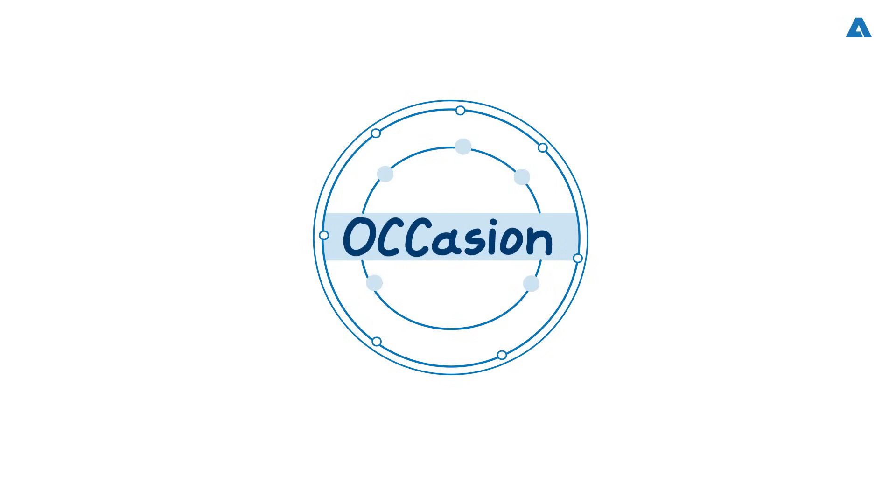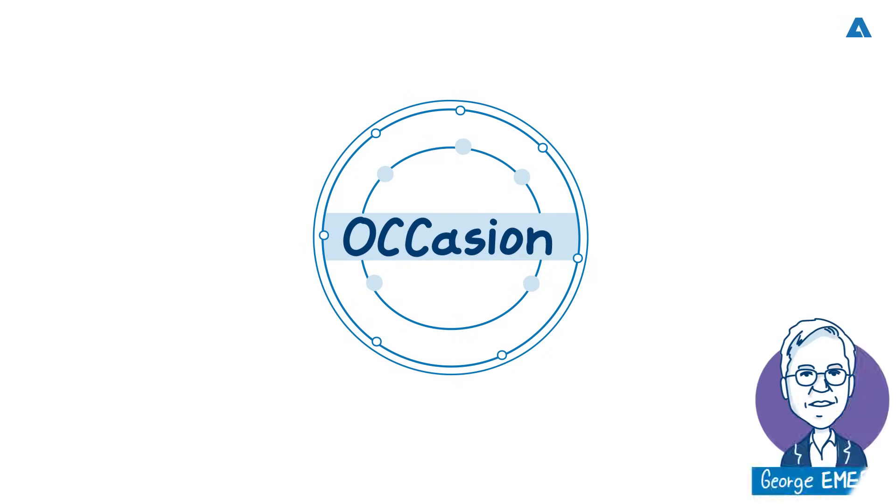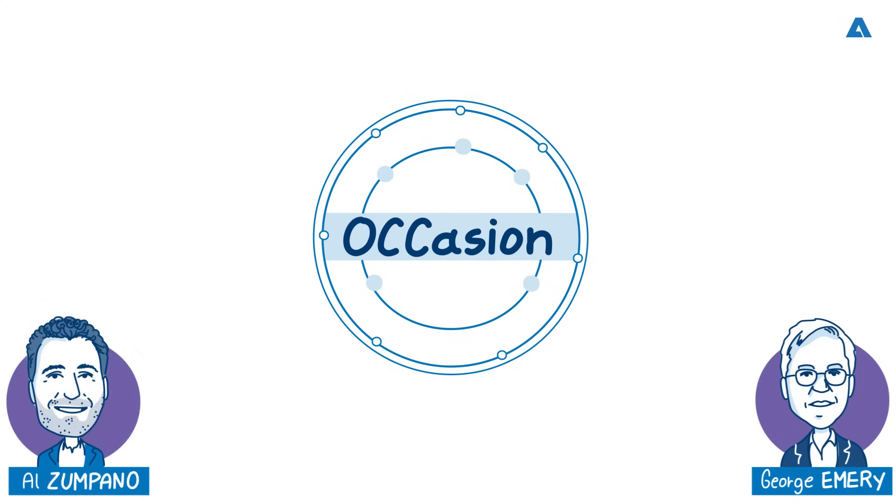So today we are delighted to welcome Andritz experts George Emery, Occasion Process Director, and Al Zampano, Occasion Process Expert.